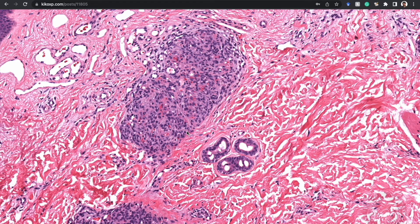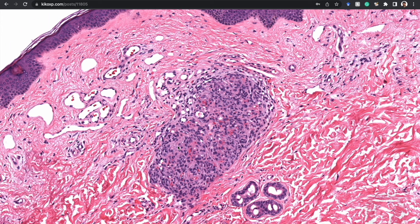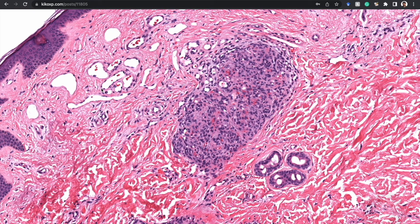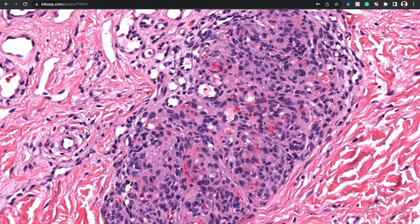The distinction from glomeruloid hemangioma is challenging, to say the least. Looking at just the nodules, seeing the clinical picture and the dilated lymphatics in the background is important. If the patient has POEMS syndrome, the answer probably is glomeruloid hemangioma. I still struggle in this area — the few cases I've seen admittedly did not look terribly like Kaposi sarcoma to me.